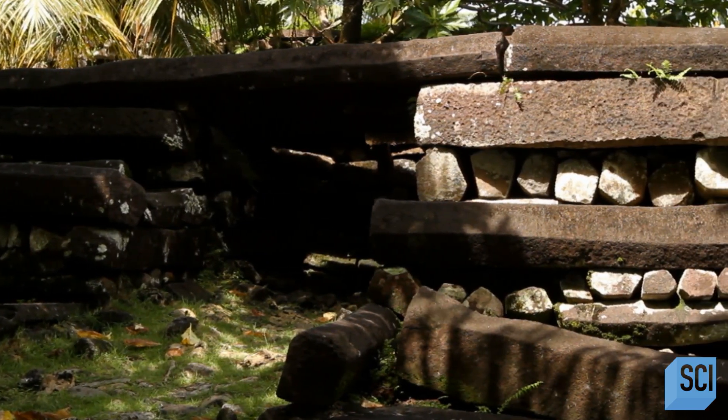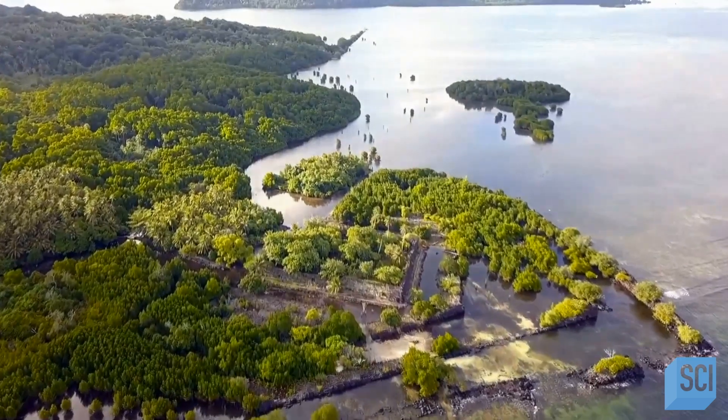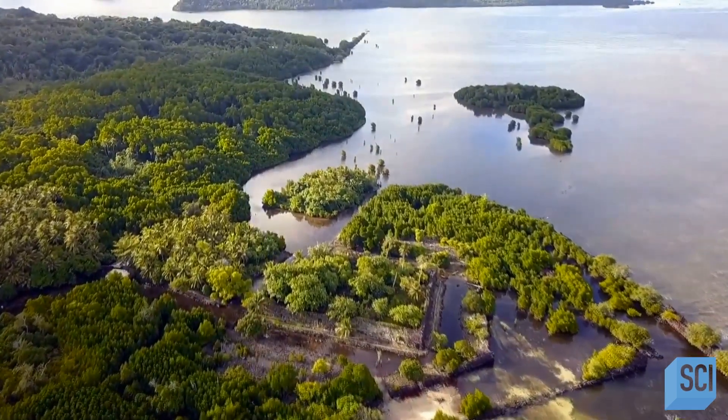It seems fitting that the name Nan Madol means 'in the space between things.' When you consider that only half of the islands have been properly surveyed or mapped, there are still so many gaps in what we know about this place. Maybe, with more research, we'll be able to fill in those gaps.